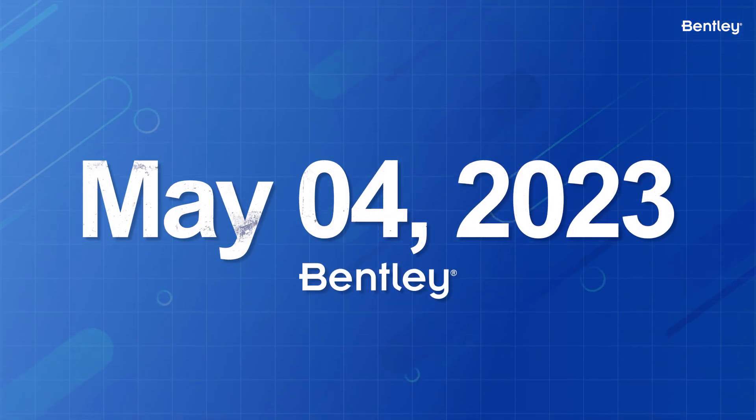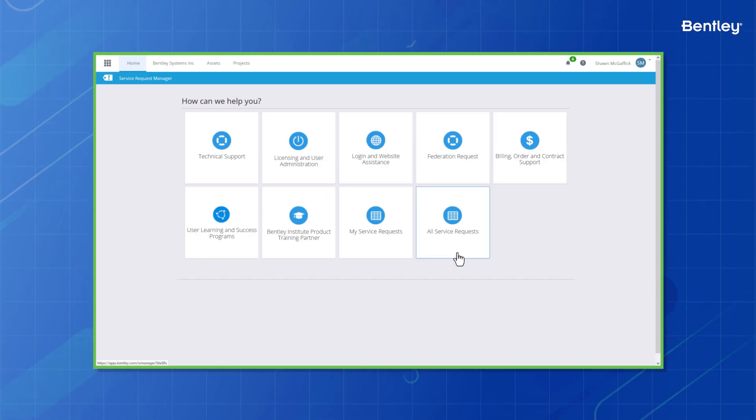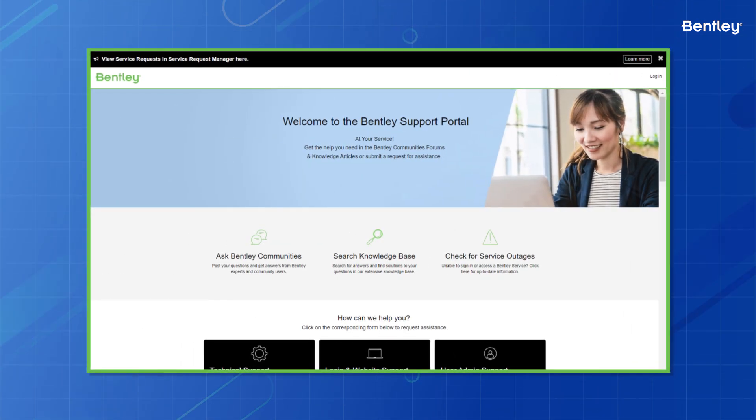As of May 4th, 2023, Bentley Systems has migrated from our Service Request Manager to a new ServiceNow-based Help Portal.